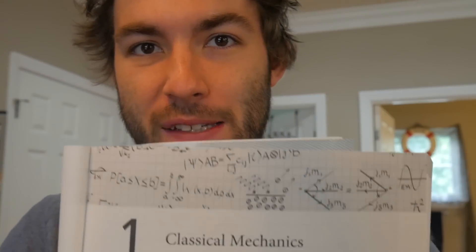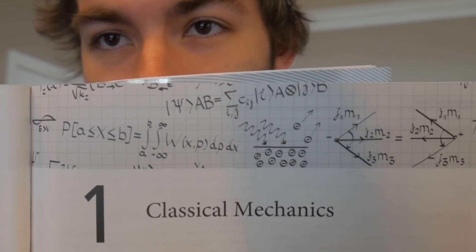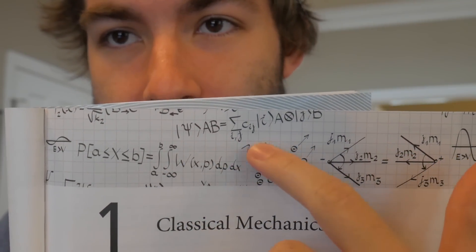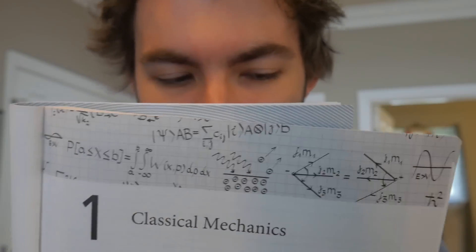I just want to point out that I think it's funny how on the classical mechanics page they have what seems to be a direct product state in quantum mechanics in terms of Clebsch-Gordan coefficients. So maybe classical mechanics is very different from what I was expecting.